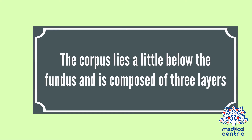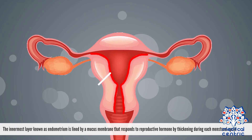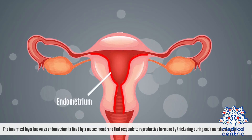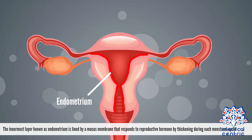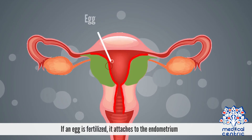The corpus lies a little below the fundus and is composed of three layers. The innermost layer, known as the endometrium, is lined by a mucous membrane that responds to reproductive hormones by thickening during each menstrual cycle. If an egg is fertilized, it attaches to the endometrium.